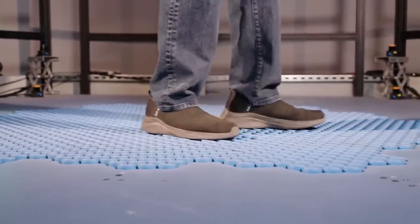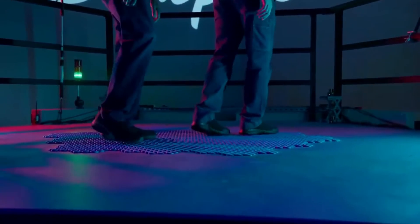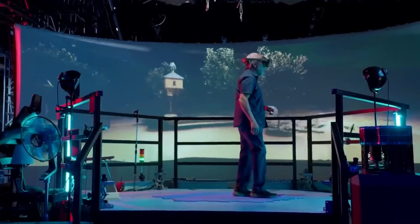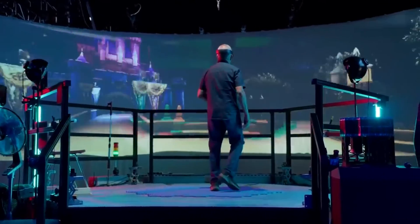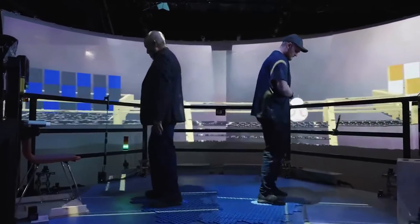Enter Holotile, a system composed of hundreds of small round tiles, each about the size of a silver dollar. These tiles form a mini omnidirectional treadmill, ensuring users stay on the pad while walking in any direction.